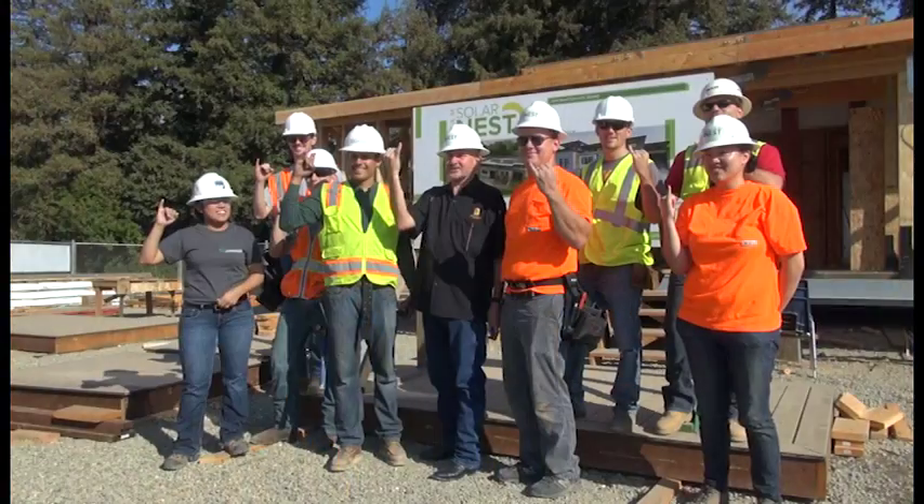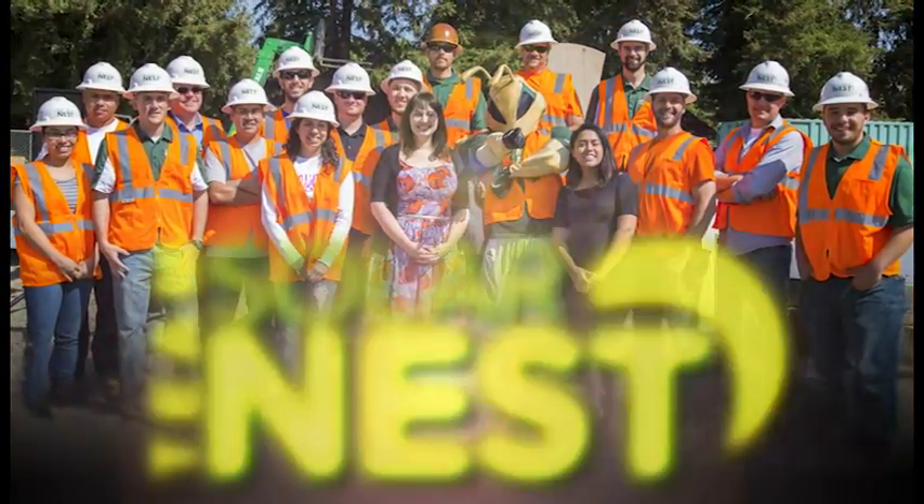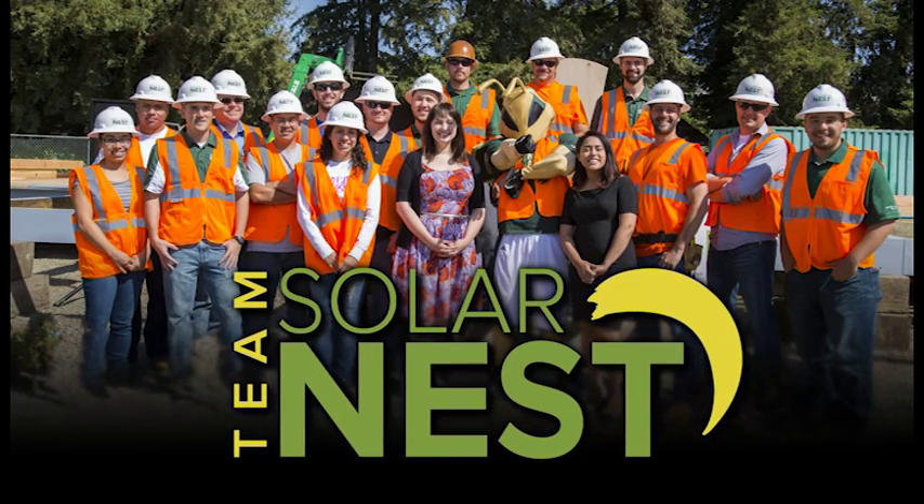My name is Troy Anderson. I'm a construction management student, and the Reflect Home reflects me. My name is Joanna Troy. I'm a mechanical engineering student at Sac State, and the Reflect Home reflects me. My name is Lindsay Crosby. I'm an interior architecture and design major, and the Reflect Home reflects me. Stingers up!